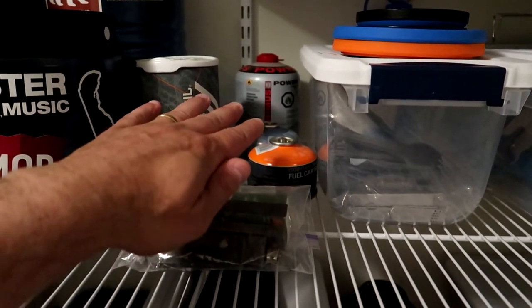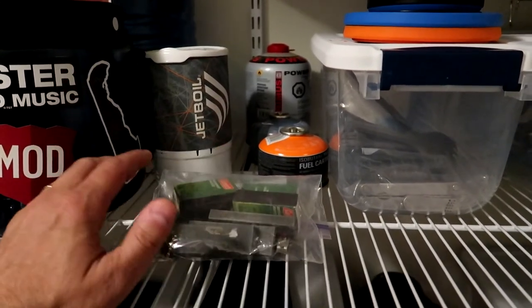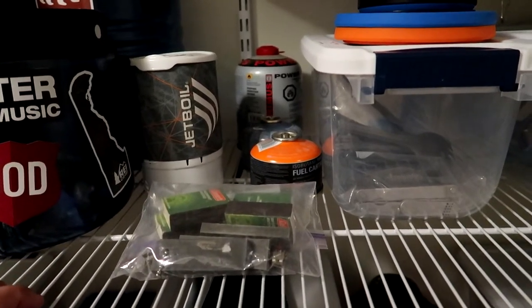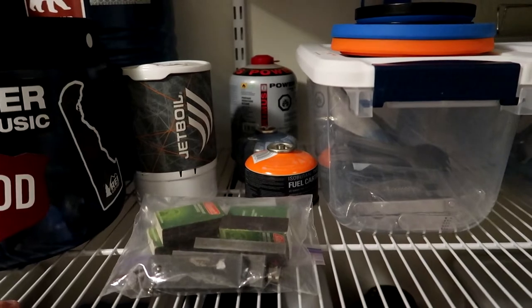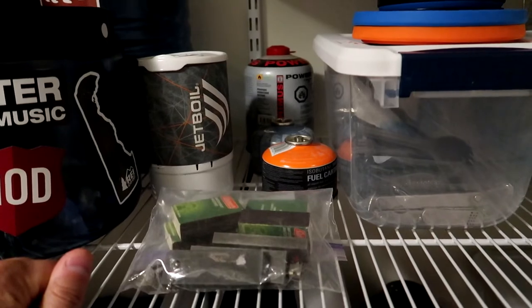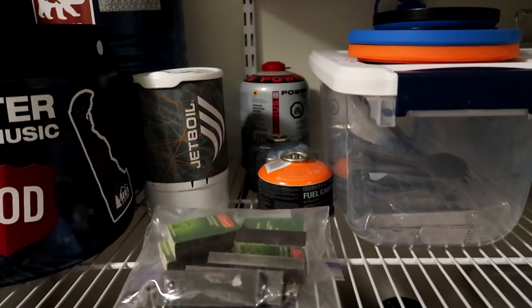One disclaimer about stove gas being in here — right now I'm storing it in here, but that's not a good idea. I recommend storing stove gas outside of the house, either in your garage or better yet in a shed if you have one available. If one of these leaks inside the house, you're going to have a big problem. I highly recommend these not be stored indoors.